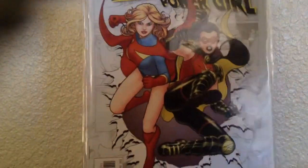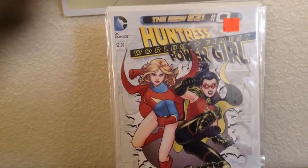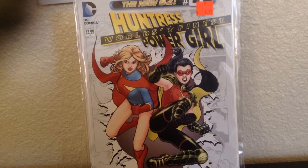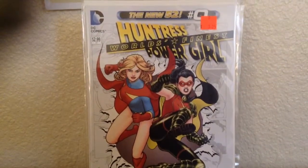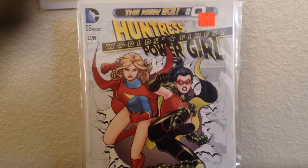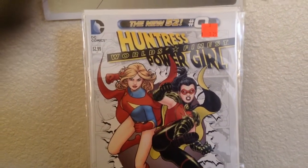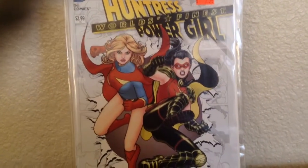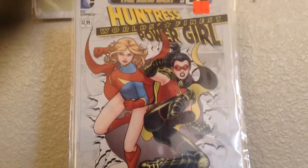My wife chose this cover today — World's Finest, Huntress and Power Girl. I don't know much about these issues, so I'll let her read it and tell me what's going on. It looks like a different Supergirl and another world's Robin, but I'll let her tell me what's going on with this issue.